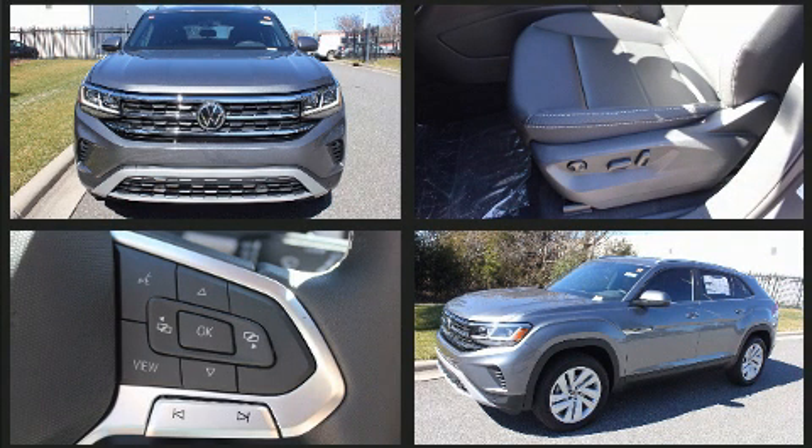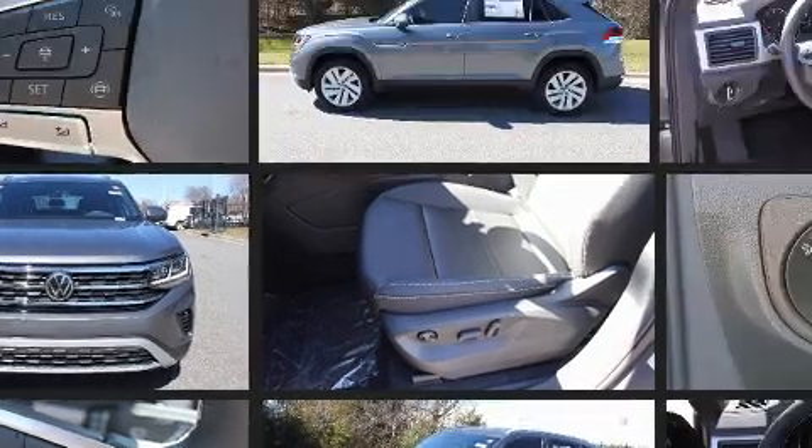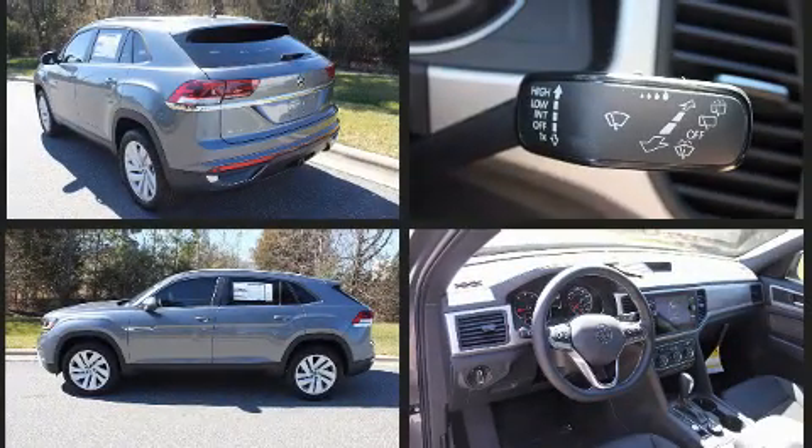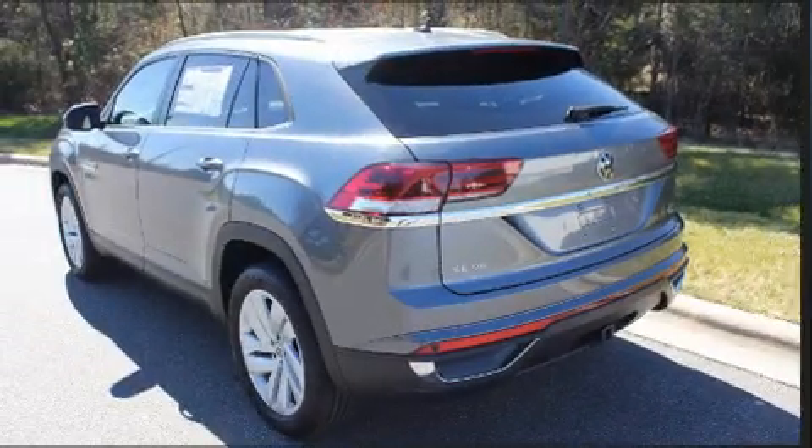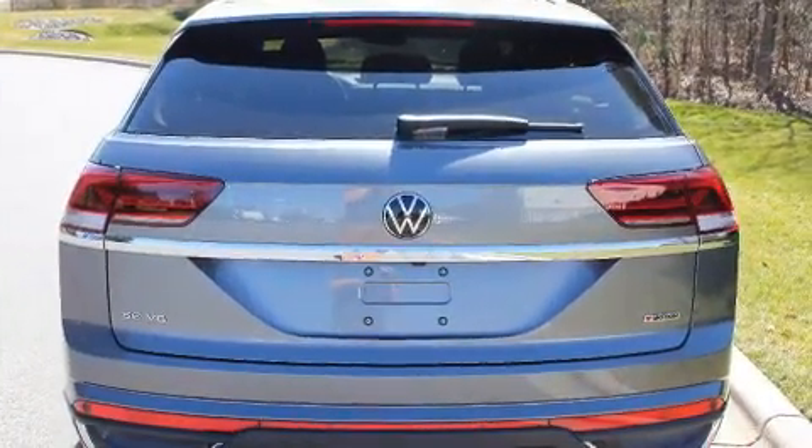Volkswagen prioritized comfort and style by including delay off headlights, front and rear reading lights, an automatic dimming rearview mirror, an outside temperature display, a power rear cargo door, a trailer hitch, and power windows.